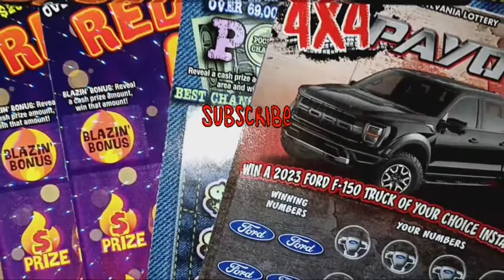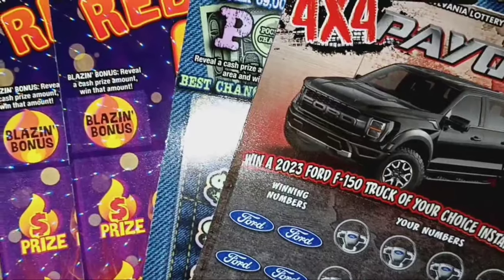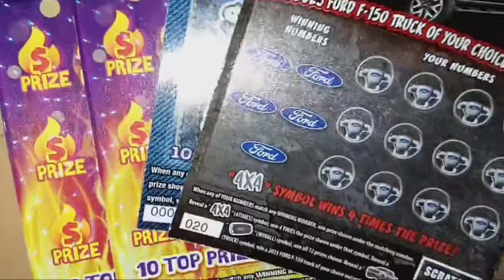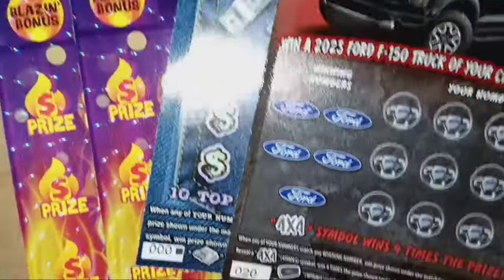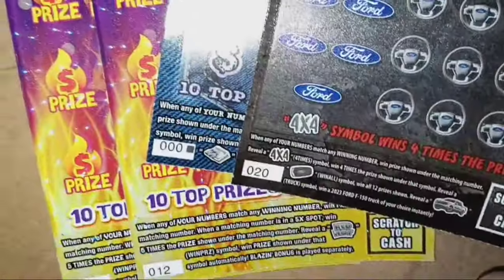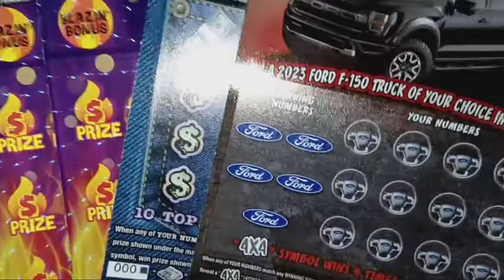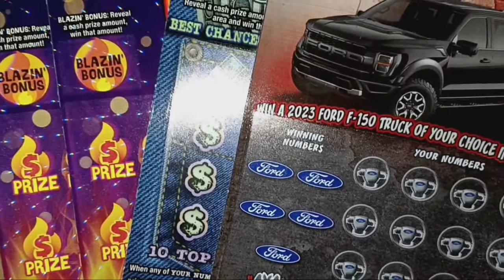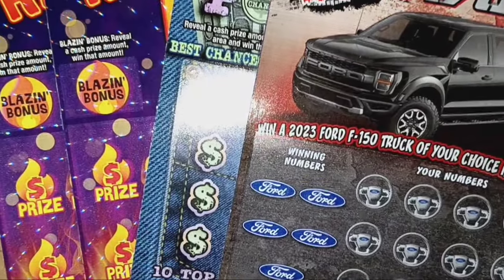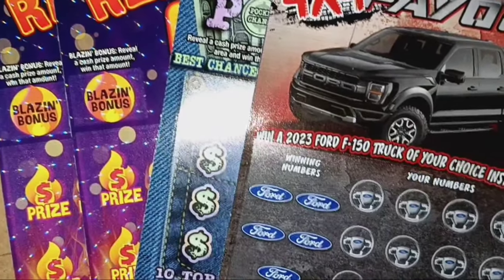Hello YouTube! Back again trying to find a win here on these Pennsylvania Lottery tickets. Today we have tickets: 4x4 Payout ticket number 20, Deep Pockets triple zero, and two of the Red Hot Fives, tickets 12 and 13. Let me get these set up on the board. We'll go over the rules, we'll go over the odds, and we'll try to find a win here. Hopefully we can do it. Stay tuned and I'll be right back.